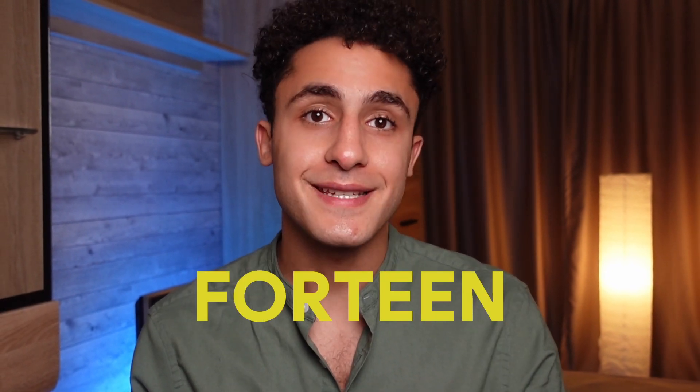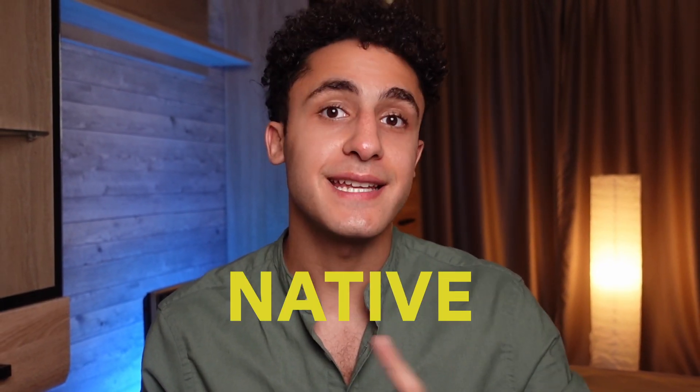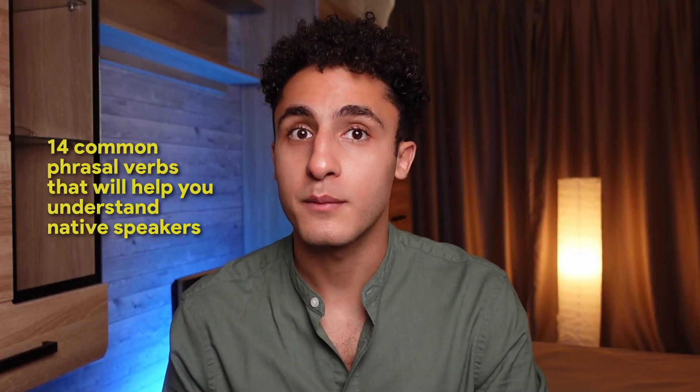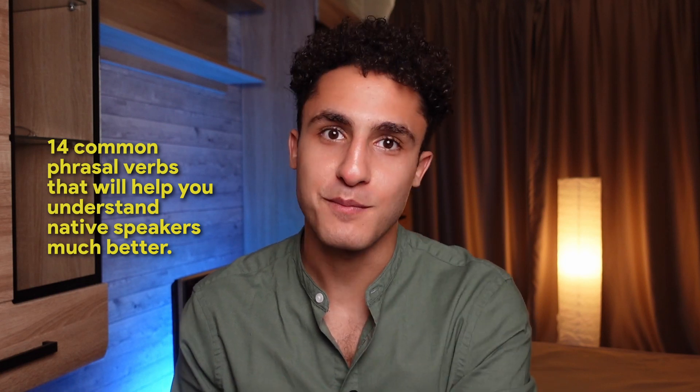In this video, I'll share with you 14 useful phrasal verbs that native speakers use all the time. If you want to speak English better but you don't have much time to practice, I suggest you watch this video till the end. Have you ever tried out your English in conversation but you couldn't work out what the other person was saying? But then you stumbled upon a good dictionary to help you puzzle out these confusing phrasal verbs? Don't worry, because I'll share with you 14 common phrasal verbs that'll help you understand native speakers much better.